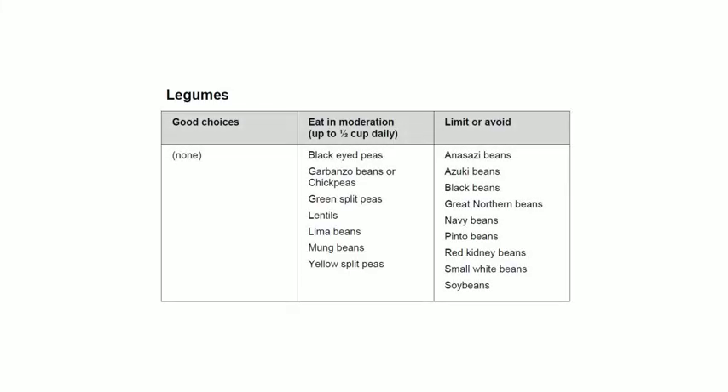For potato products, aim to eat these in moderation — about one-third cup daily — of mashed potatoes, potato salad, and sweet potatoes. For legumes, eat in moderation up to half a cup daily, ideally with a dairy product. Your options are black-eyed peas, garbanzo beans or chickpeas, green split peas, lentils, lima beans, mung beans, and yellow split peas.